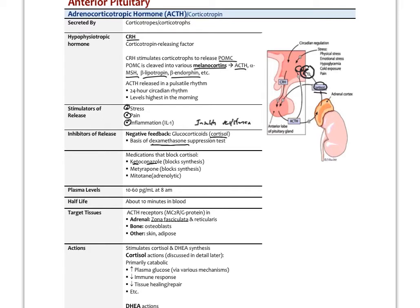Plasma levels of ACTH are very small — 10 to 60 picograms per milliliter at the highest point, around 6 to 8 AM. The half-life is only about 10 minutes in the blood. The target receptor is the MC2R, a G protein receptor located in the adrenals. The adrenal cortex has three regions: the outer glomerulosa, the middle fasciculata, and the inner reticularis, with the medulla underneath. Cortisol comes primarily from the fasciculata, DHEA from the reticularis, and aldosterone from the glomerulosa.